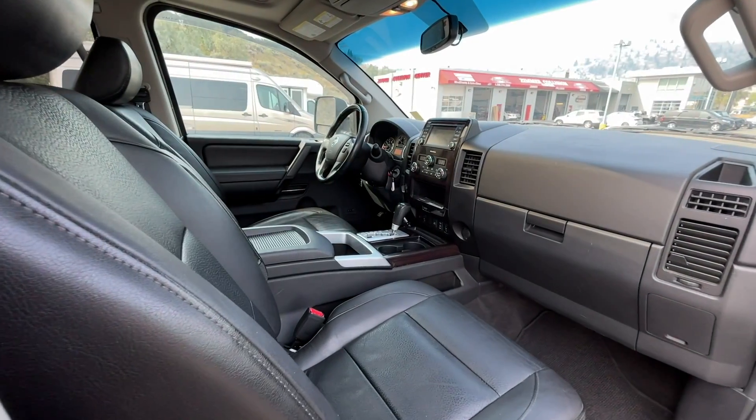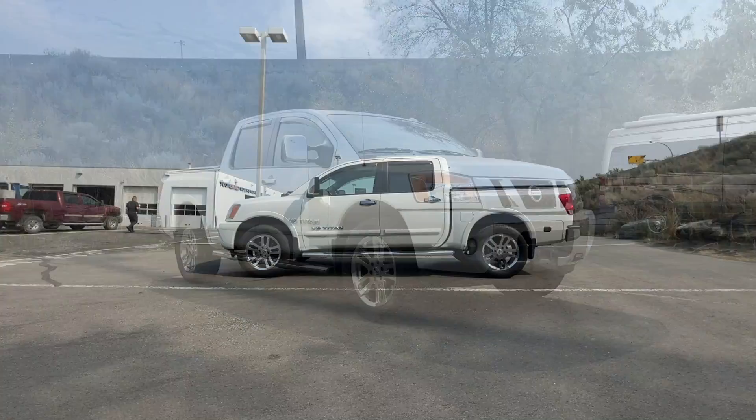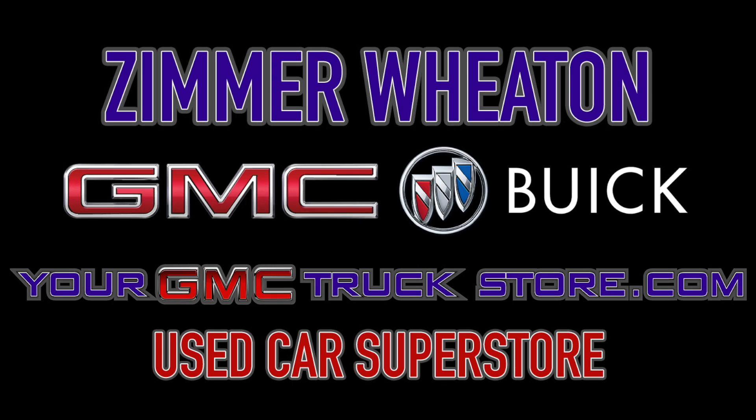If you have any more questions on this Titan, check out any of the links down below, or feel free to visit us here at Zimmer Wheaton where our product experts will be more than happy to answer any of your questions. My name is Jeremy — have a great day!